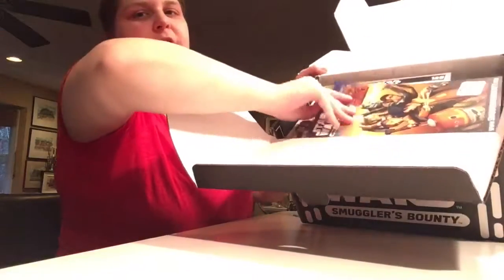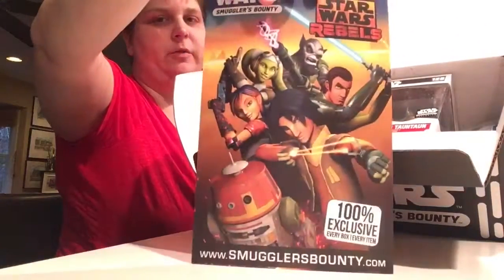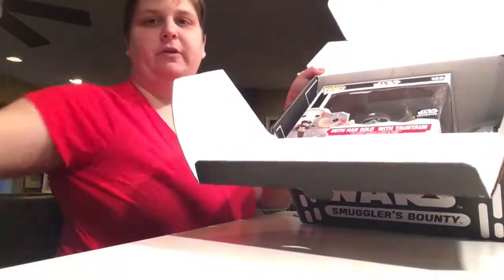So there's the spoiler card. Next box is Rebels — not next month, two months from now. They've already revealed what the Pop is going to be, but I won't tell you if you haven't heard.